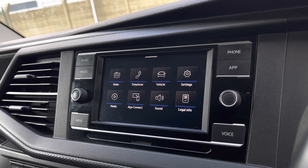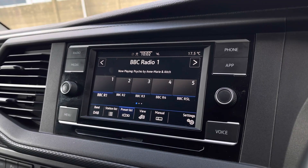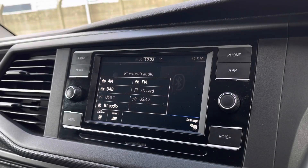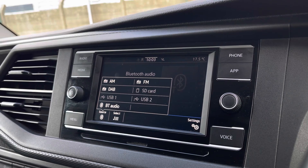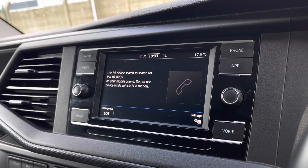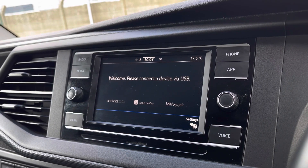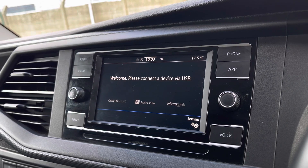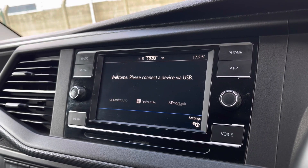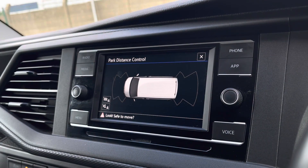There are plenty of options for you to access from the main menu of your infotainment system, including DAB digital radio, telephone, Bluetooth and other media functions. You can also connect your phone via Bluetooth for hands-free calling. You have app connect, allowing you to connect your phone via Android Auto or Apple CarPlay to use applications such as Spotify and Apple Music, as well as plenty of other road-safe apps. You can also view your front and rear parking sensors when manoeuvring this vehicle.